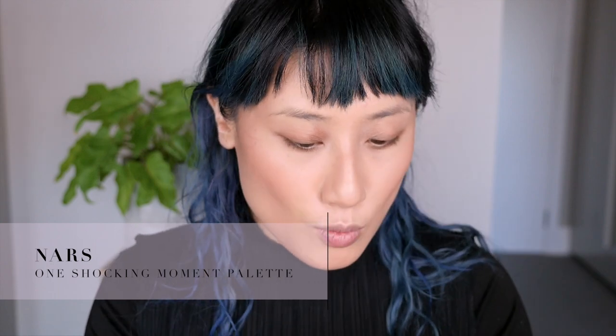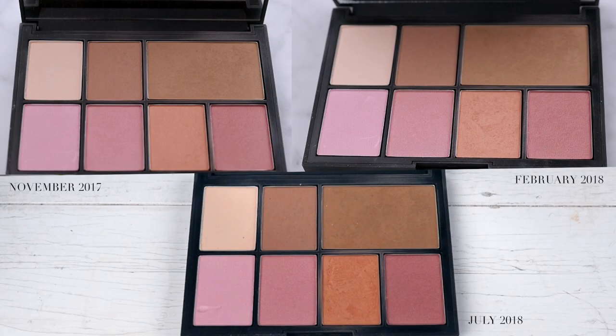The last blush product in my project pan is the NARS One Shocking Moment palette, and I've been focusing on using up Lustre which is this gorgeous shade. I feel like NARS powders are pressed so firmly that it takes a lot to look like you've actually used it. I feel like I've made a dip but it goes so slowly. I do enjoy it and if I don't finish it up I wouldn't be that mad because it's a gorgeous blush - I really enjoy orange-toned blushes as they're pretty flattering on my skin tone.